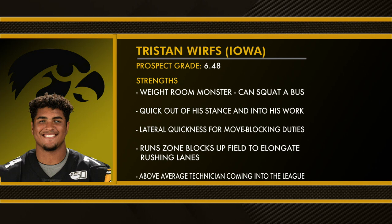The fourth highest-graded tackle in this class is Iowa's Tristan Wirfs with a 6.48 grade, also right in that boom-or-bust range. Strengths: weight room monster — this guy can squat a bus — quick out of his stance and into his work, lateral quickness for move blocking, runs zone blocks upfield to elongate rushing lanes — again, that's important for the style of run game the Browns want to run — above-average technician coming into the league, able to punch and reset his hands to battle rusher counters.